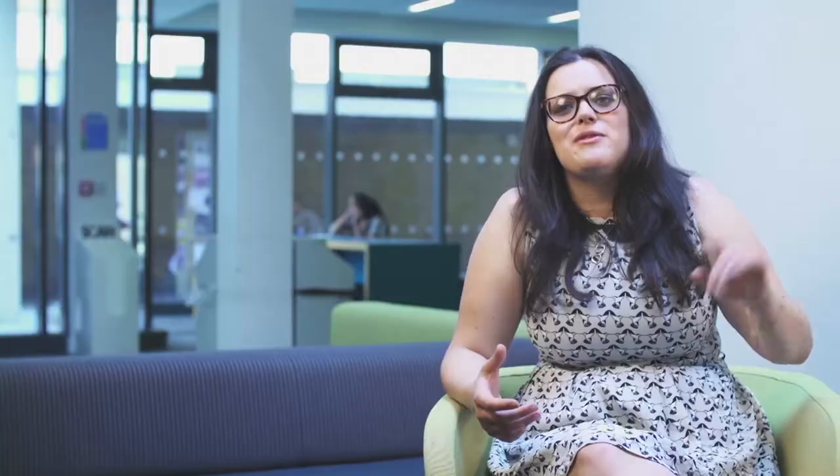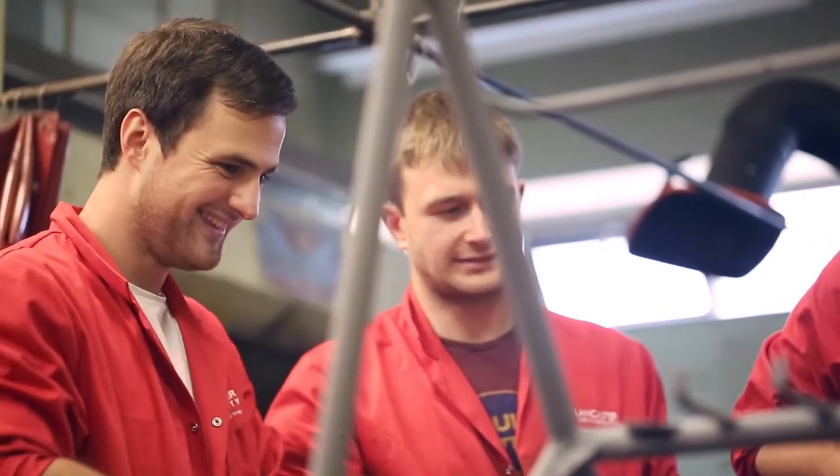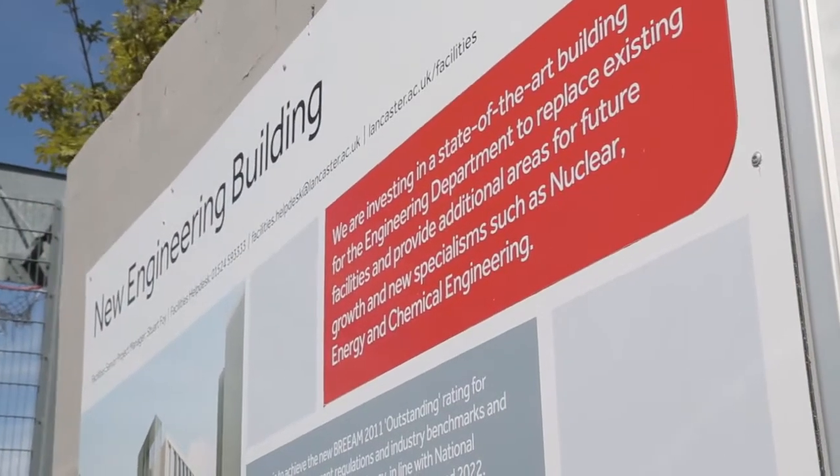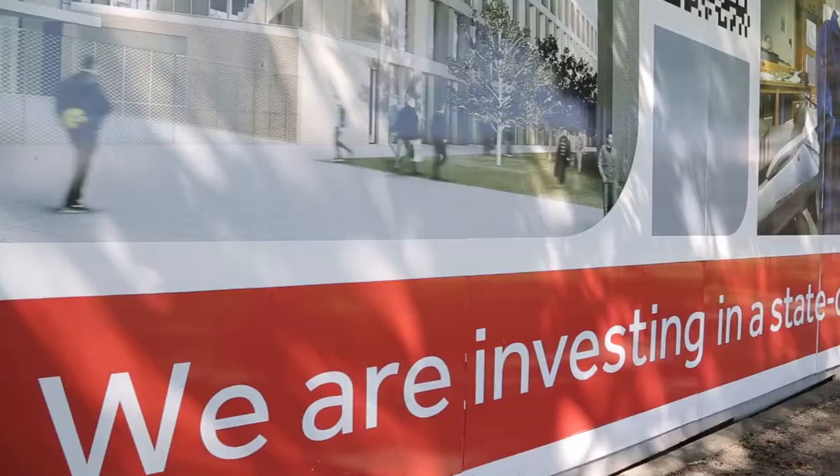When you walk around the department you see projects from years gone by on the walls, and you can see what other students have done before and how proud they are as an engineering department. The department is currently constructing a new engineering building which has loads of new facilities to make sure it's on the cutting edge of engineering.